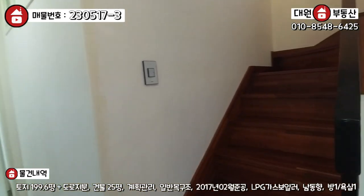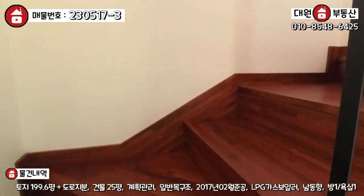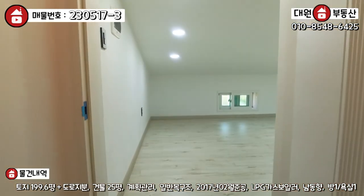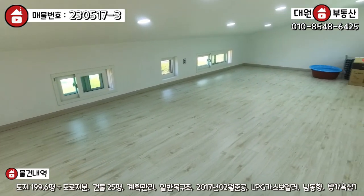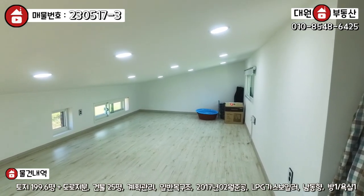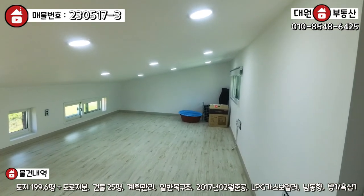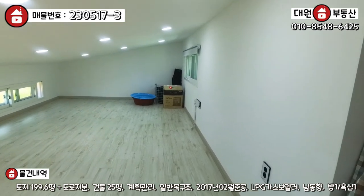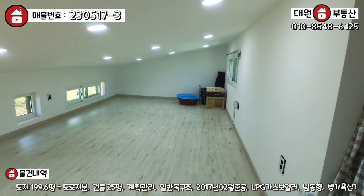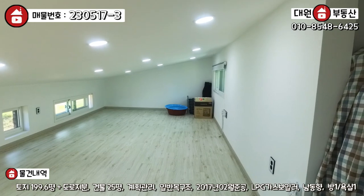2층에 다락방이 있습니다. 2층 올라가는 계단은 멀바우나무와 철제 펜스 난간으로 고급스럽게 시공돼 있습니다. 다락에는 문도 있고, 바닥은 강마루로 돼 있습니다. 경사 지붕이기 때문에 키가 큰 성인분들은 조금 불편하실 수 있지만 아이들에게는 정말 좋은 공간이 될 것 같습니다. 바닥은 전기 패널 난방이 돼 있고, 공간이 상당히 넓어서 아이들 놀이방이나 넓은 창고로 활용 가능합니다.